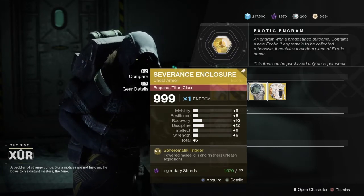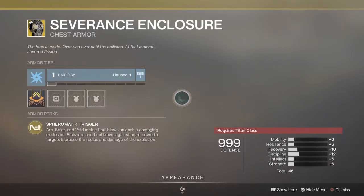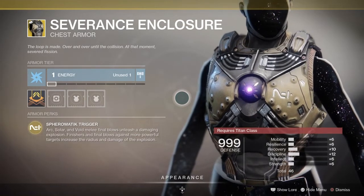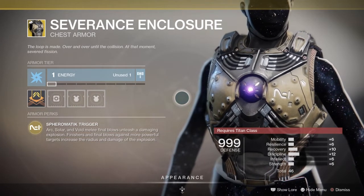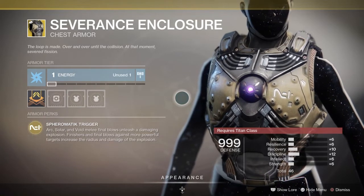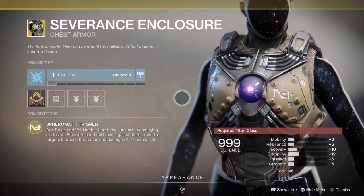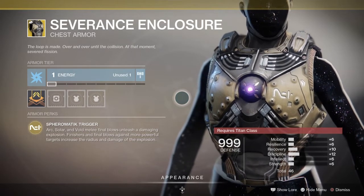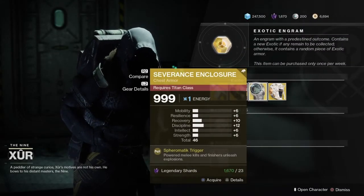Next up, we have the Severance Encloser, an exotic chest piece for the Titan class, and I believe this is the first time Xur has had this. It comes with the intrinsic perk called Spheromatic Trigger — Arc, Solar, and Void melee final blows unleash a damaging explosion. Finisher and final blows against more powerful targets increase the radius and damage of the explosion. Pretty cool exotic — awesome in PvE and pretty decent in PvP. Pick it up and have fun with that one.